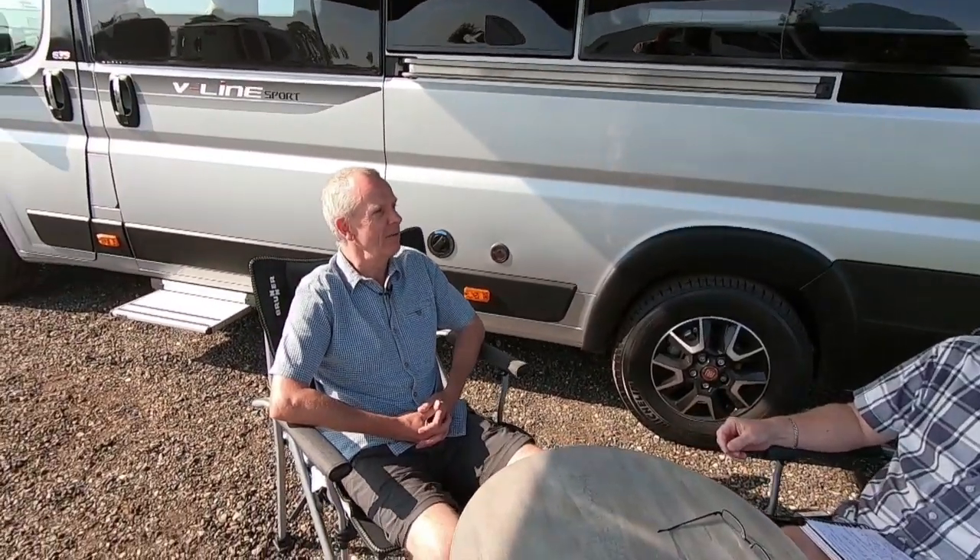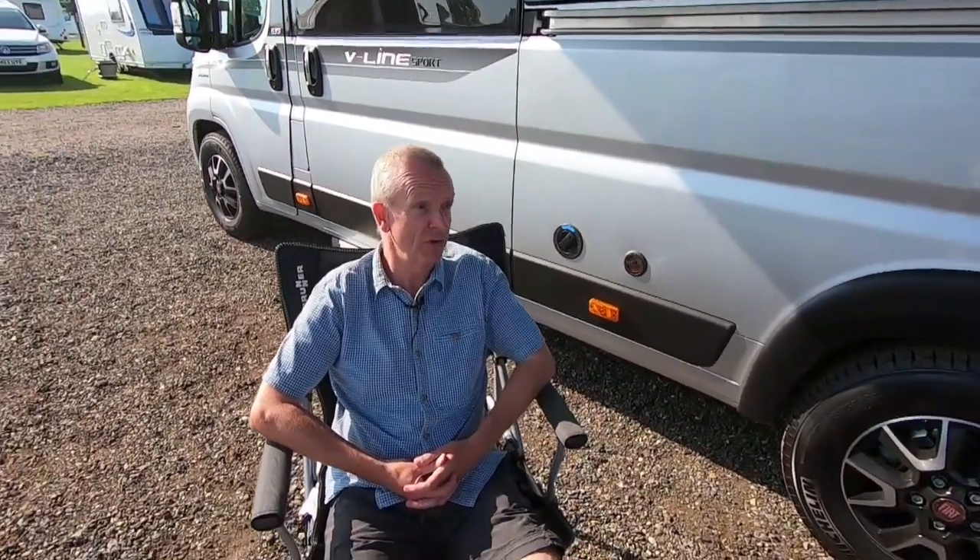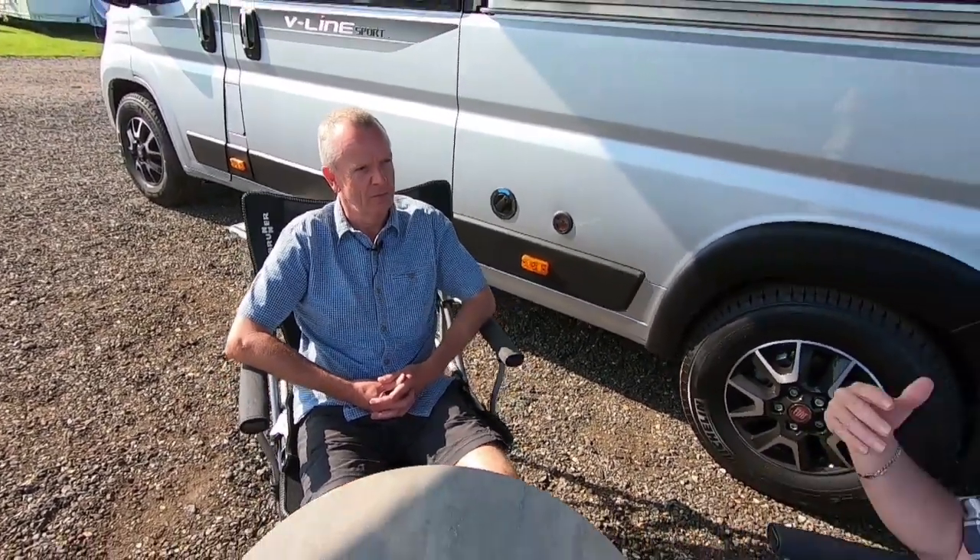But you've been motorhoming or caravanning for some time before this? Yes — we started off with a caravan for about six or seven years, then we had a coach-built motorhome for ten years, and now we own this vehicle.